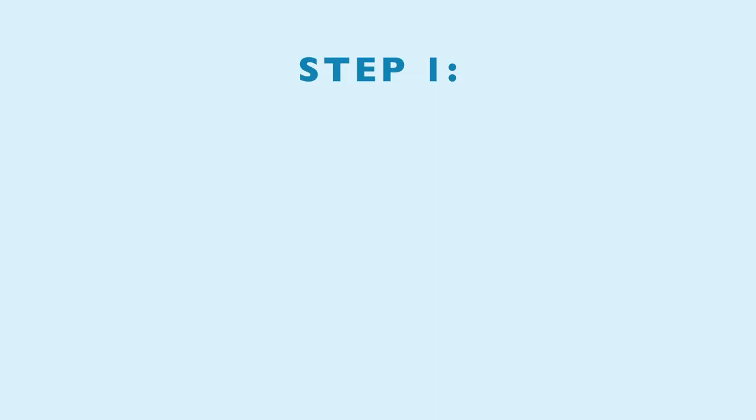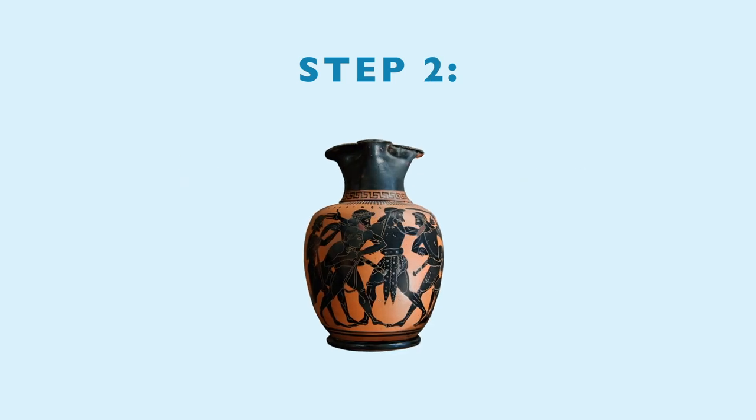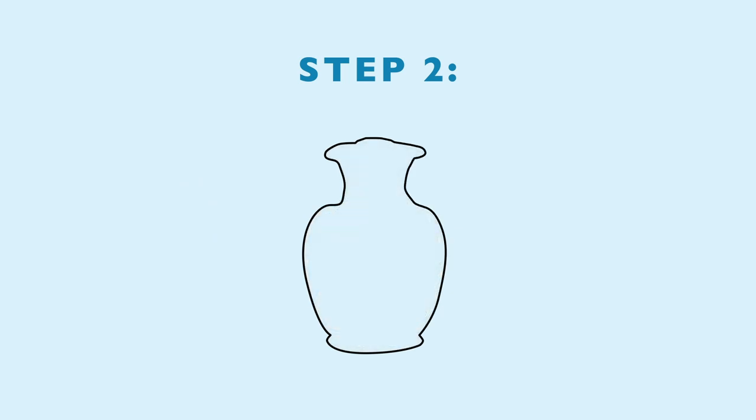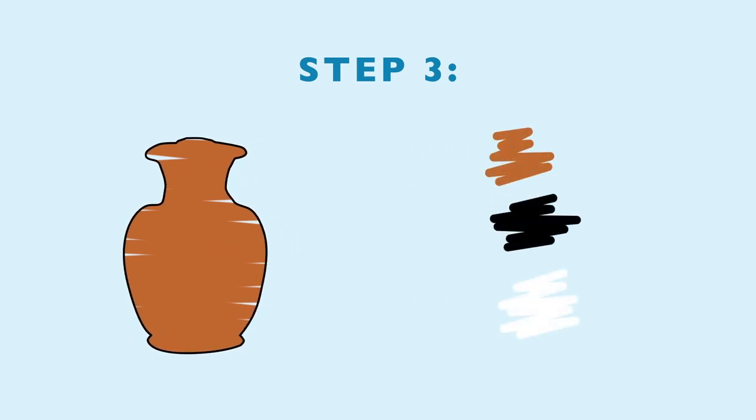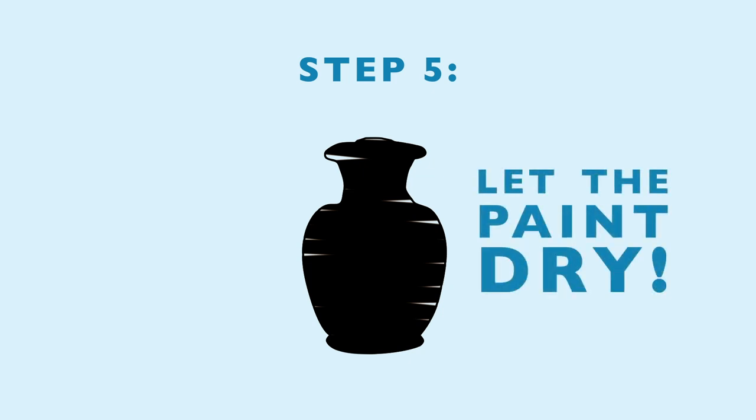Let's listen to the instructions on how to make the vase. Step 1: choose which shape you'd like for your vase. Step 2: draw the outline of the vase that you would like. Step 3: colour the vase in — you can be creative. Step 4: now you're going to paint over the vase with black paint. Make sure you are careful to stay in the lines. The paint works better if you mix it with a tiny bit of dishwashing liquid. Step 5: let the paint dry. You may need to paint another layer if the first one was not thick enough.